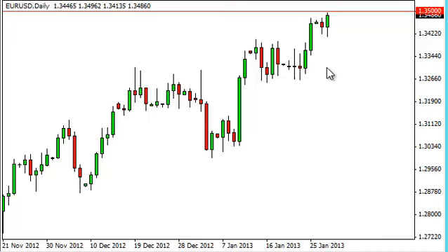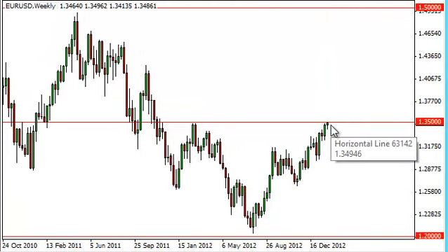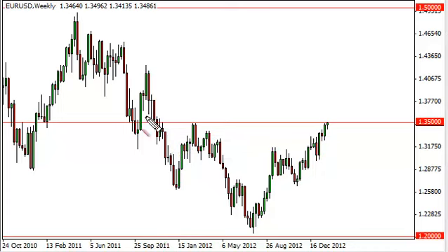If we can get above the 1.35 level, things get very interesting very quickly. As you can see on the weekly chart, this is the neckline of a potential inverted head and shoulders. If that's the case, you measure the height, which is 15 handles, and you add that to the breakout point and you get a target of 1.50.